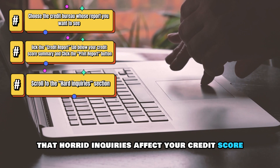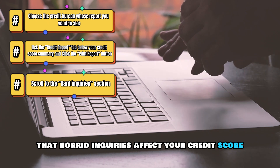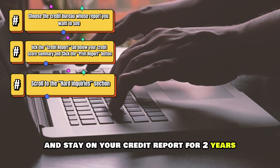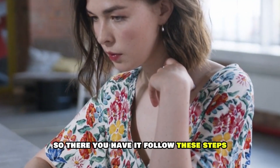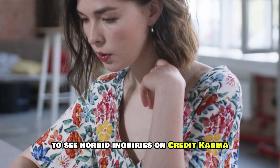It's worth noting that hard inquiries affect your credit score and stay on your credit report for two years. So, there you have it — follow these steps to see hard inquiries on Credit Karma.